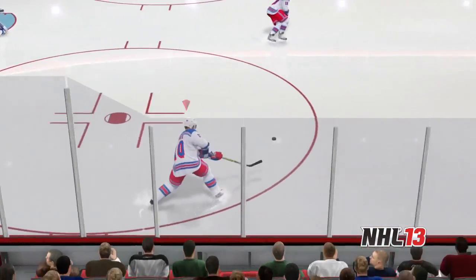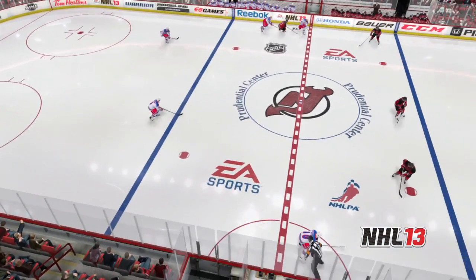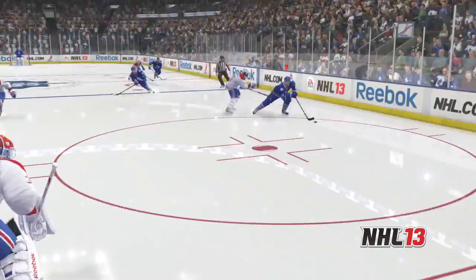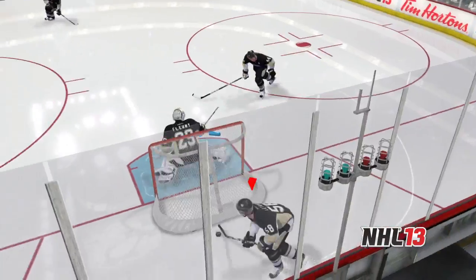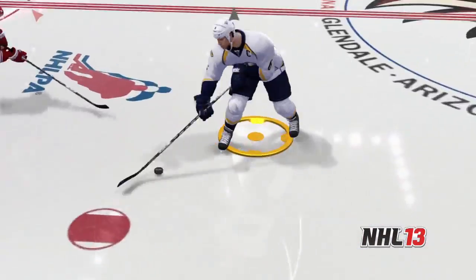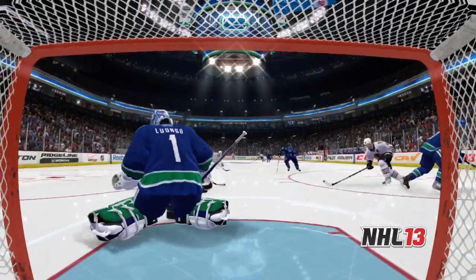Players are no longer allowed to easily skate through the neutral zone and now need to look for passing options or play a dump-and-chase style depending on the defensive system in front of them. With EA Sports Hockey IQ, we fundamentally changed the game by overhauling our goalies, our player AI, and all of our team's systems, resulting in the best AI ever seen in a hockey game.